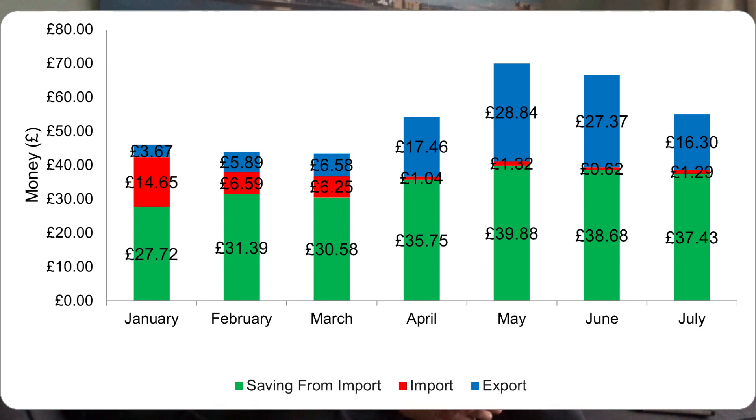The savings — money we would have had to pay British Gas if we didn't have solar panels — was £37.43, which is comparable to the previous two months at £38.68 and £39.88, because we have similar usage levels and haven't had much import. Adding the SEG income to our savings gives a total of £53.73, which you can think of as a payback contribution.